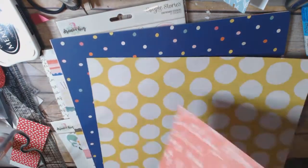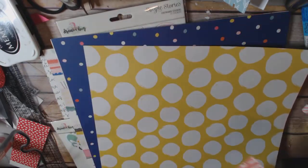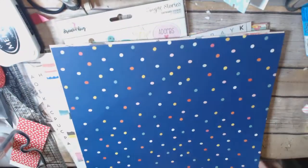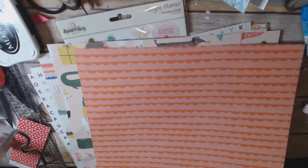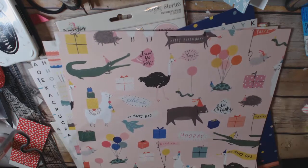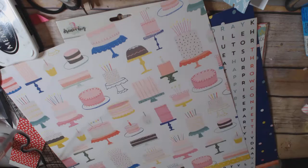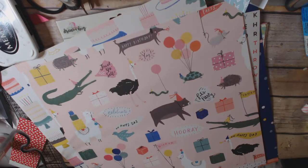Their paper is very thick, and when you buy separate sheets versus buying in a pack, the paper is double-sided. So just a little tip: if you're ever wanting double-sided paper and you buy the paper in separate sheets like this, usually it is double-sided. I like this one with the alligators and the llamas, so that's the paper I decided to buy. It was also $0.99 plus 40% off.